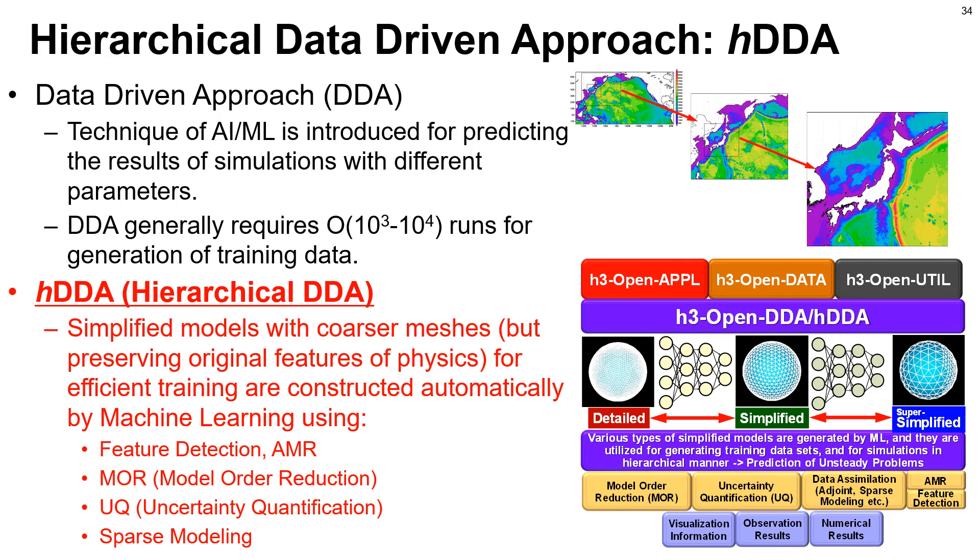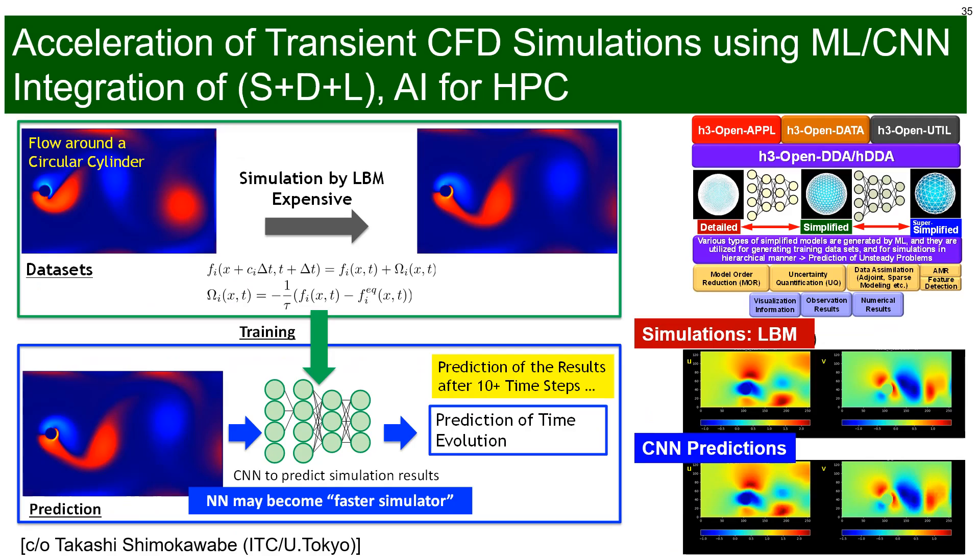We are proposing HDDA — hierarchical DDA — in this project. Simplified models with coarser meshes but preserving original features of physics are constructed automatically by machine learning using methods such as feature detection, adaptive mesh refinement, model order reduction, uncertainty quantification, and sparse modeling. This slide shows preliminary results by my colleague Professor Shimokawabe for prediction of transient CFD simulations by machine learning and convolutional neural network. The current results show good agreement between 2D lattice Boltzmann simulations and CNN predictions.